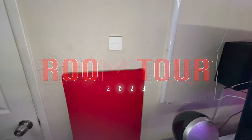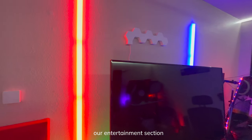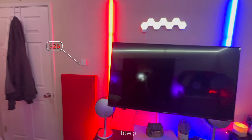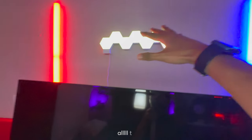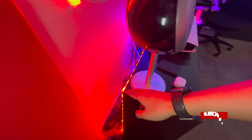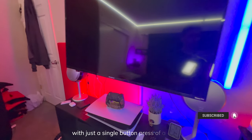Room tour 2023 — check it out! First up, we have our entertainment section. With the press of a button — those buttons only cost 25 bucks by the way — you can easily turn on this entire section: turns on my TV, turns on my speakers, turns on the backlights. It's really cool to do all that with just a single press of a button.